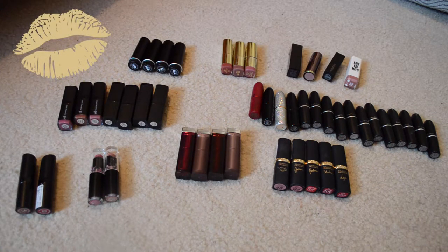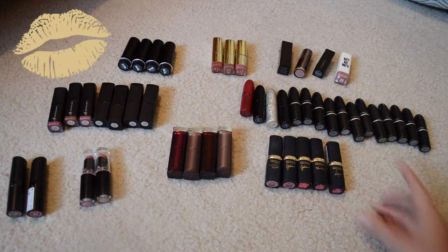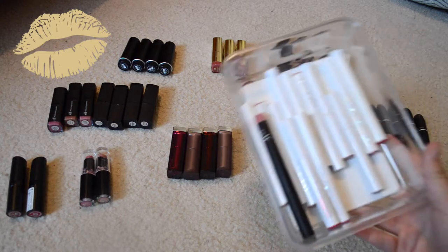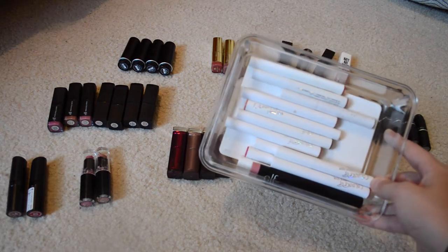Hello everybody, I'm here again for a vlog-style collection video. Today I'm going to be doing all of the lipsticks that I own. I'm going to start with tube lipsticks and swatch certain brands so you can see the different shades. I'll go into depth about the different formulas, and then there's another tub of lippy sticks I'll go through after. Part two will cover all liquid lipsticks, glosses, and lip liners.